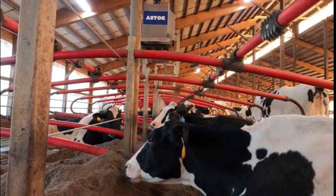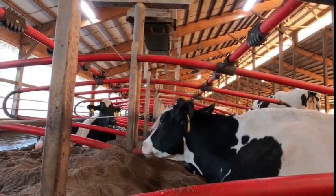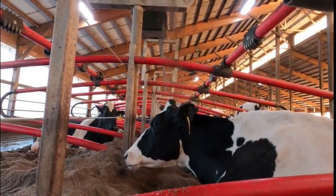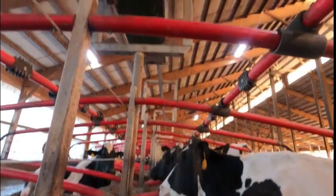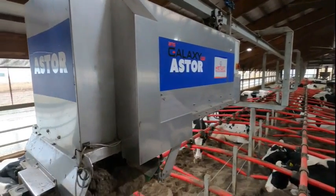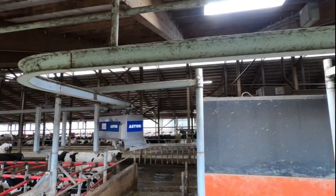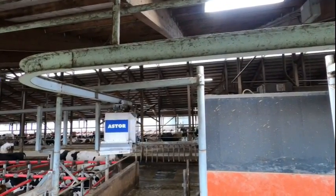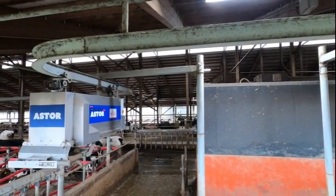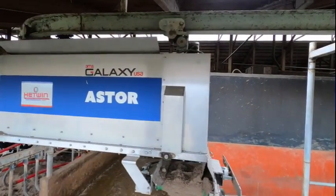One of the best benefits of the robot bedder is the cows don't need to be disturbed to get bedding. With automatic milking, the cows are never cleared out of the barn to be milked, making bedding with a loader more difficult. On one of its routes the bedder will navigate around the robot rooms to get to the far end of the barn.